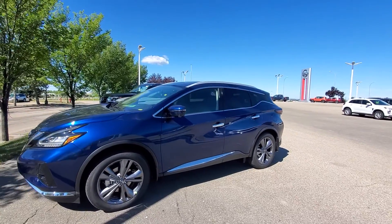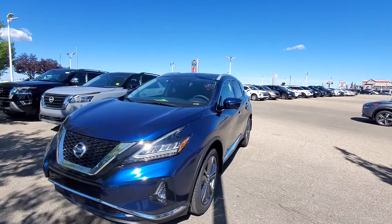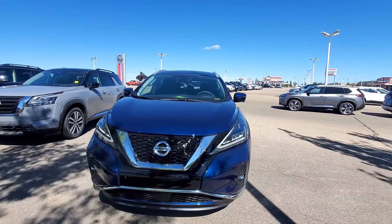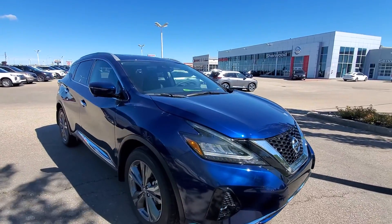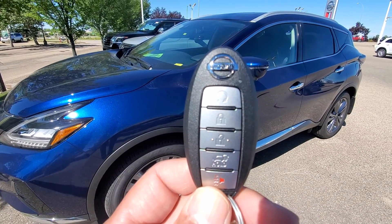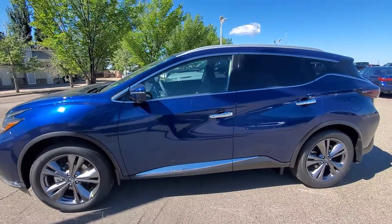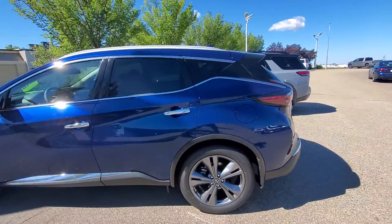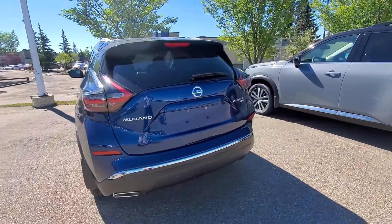Hi Brenda, here's your beautiful 2022 Nissan Murano Platinum. That's how it looks — it's a really sharp color, this one. It does have the remote start on the key fob, and that's all up on the side. And from the back.